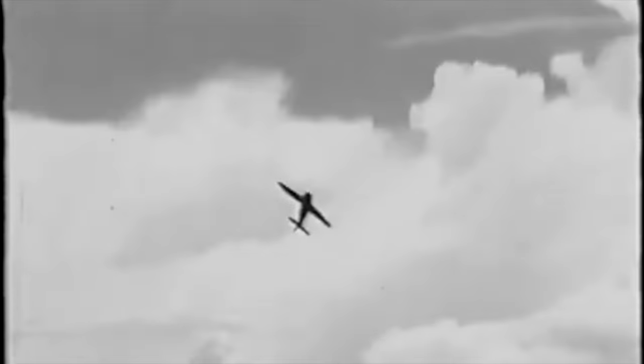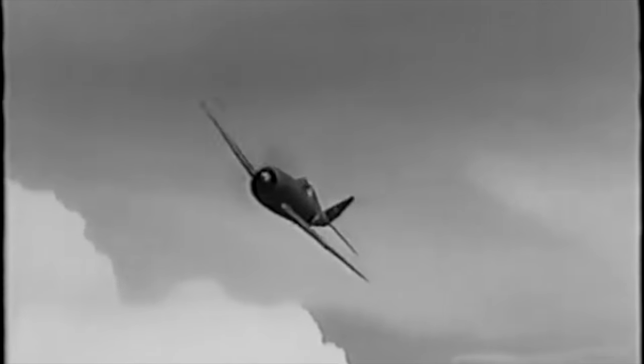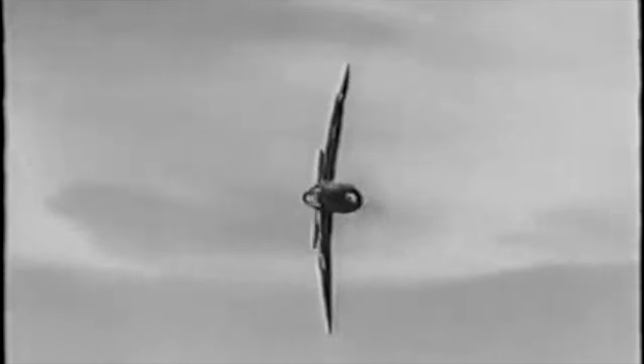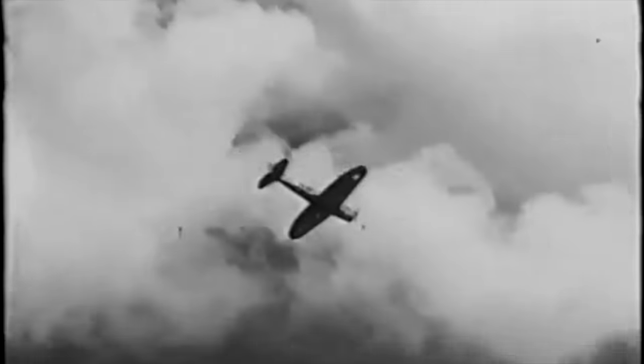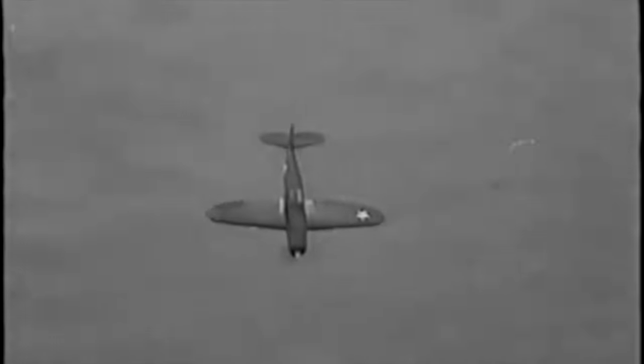Four. Range. What good is all of this if you can't get to the battle? The range of the P-47 is probably the most misunderstood part of its performance. You often hear about how Mustangs could exclusively escort bombers all the way to Berlin and thus turn the tide of the war. The real story is much more complicated and steeped in Air Corps politics. The reality is that the P-47 could also escort to Berlin and further, much earlier than many people think.